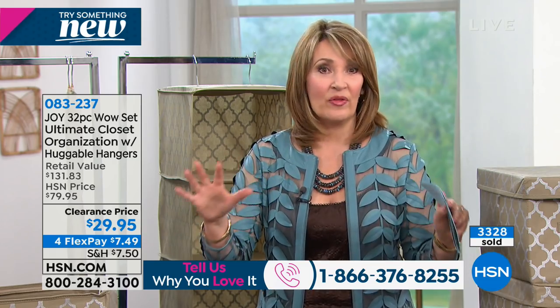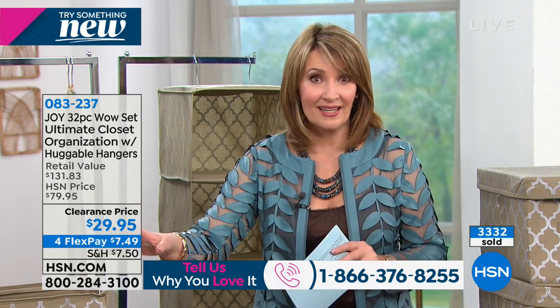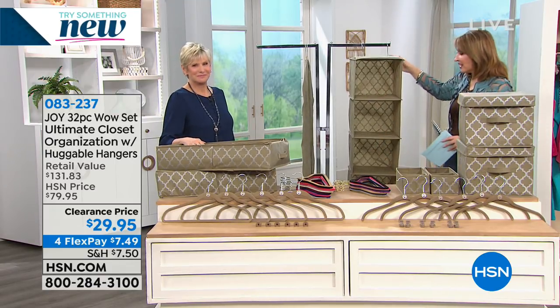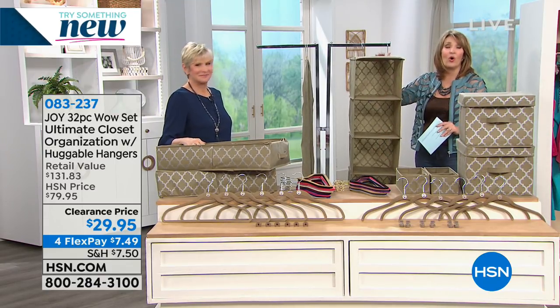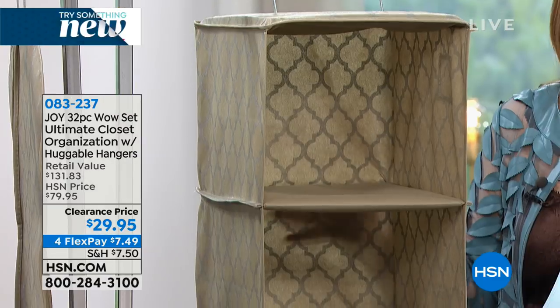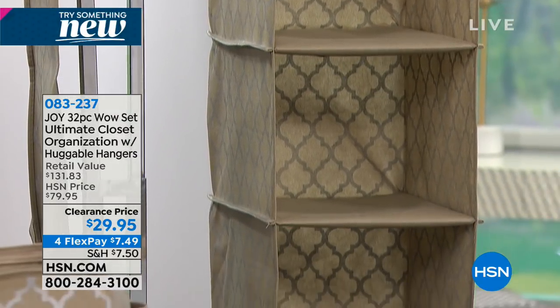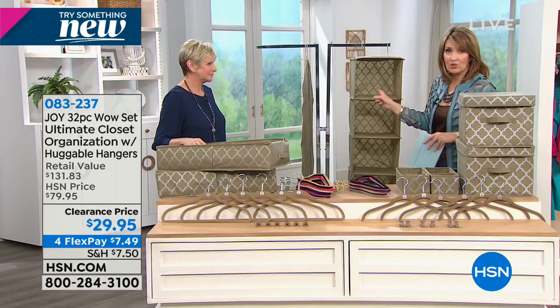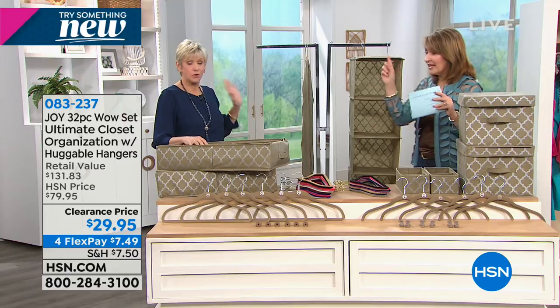This hanging organizer alone is worth the whole investment. You could never buy this for $30 — you go to those bath and organization stores and those aren't $29. You're 100% right. Let's show you the navy blue with the brass — absolutely gorgeous. You can see how amazing your closet is going to look. If you've made the New Year's resolution to get organized and you still haven't made the commitment, this is the way to motivate yourself.